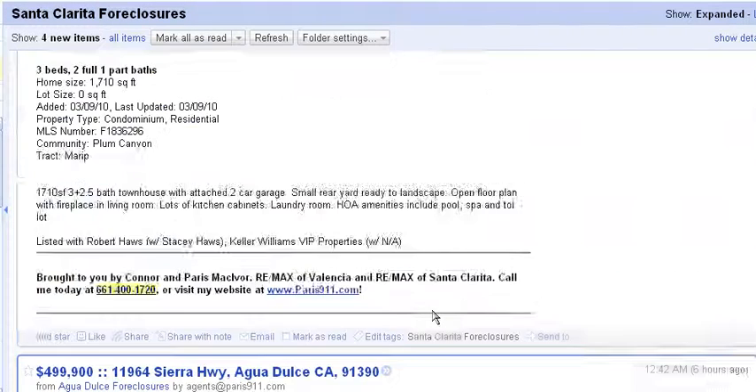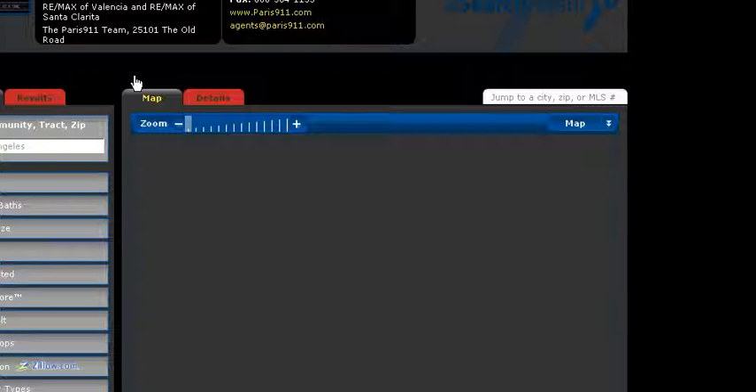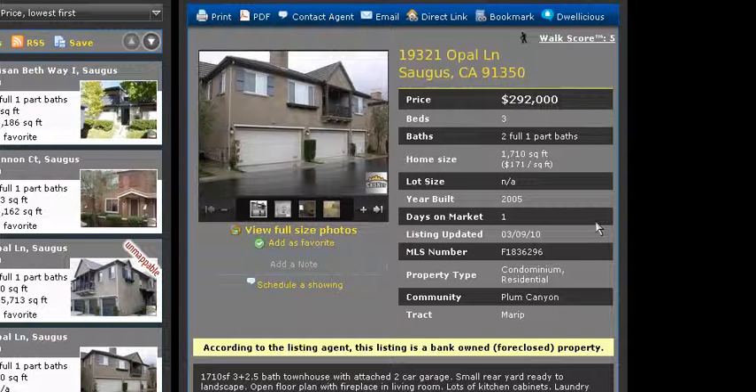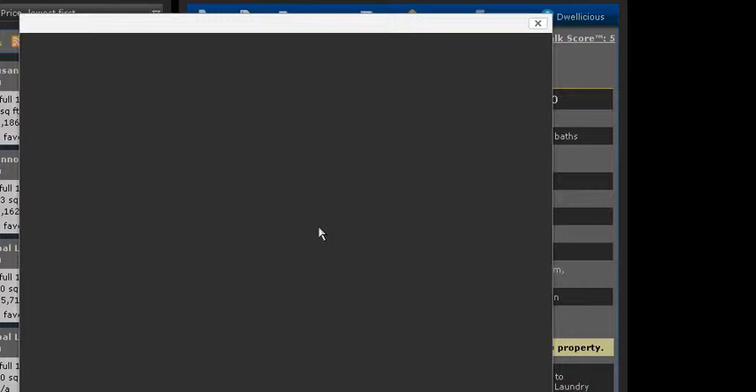Let's jump back up to this Saugus property. This one here on Opal Lane — 1,710 square feet — actually looks like it would be a very good value, so let's have a look. I just clicked on the link as you can. It's going to expand into the map version, and then it's going to pull up the properties. There are multiple photos on this one, so that's actually a benefit — $292,000.